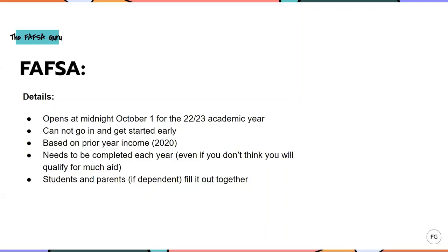The FAFSA opens at midnight on October 1st of this year for the 22-23 academic year. You cannot go in and get started early. It's going to be based on prior year income information — we're looking at using 2020 taxes to fill out the FAFSA that opens this October. You do need to complete it each year. Even if you don't think you'll qualify for much aid, the two big reasons to still file are: first, in order to borrow those loans I just mentioned, you have to have a FAFSA on file; and second, if you want to appeal your financial aid offer — which I recommend every student and family do — you have to have a FAFSA on file.